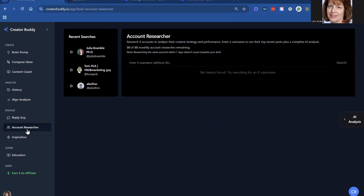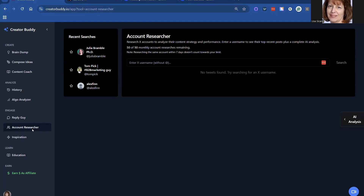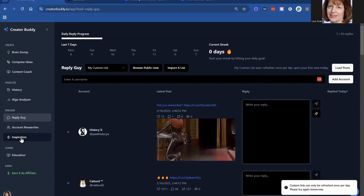This tool just keeps getting better — it's incredible. Here's the Research section. You can put in your friends' names, people you follow, and you can even get inspiration from content you've seen. You can do this by using the Creator Buddy extension on Google Chrome that you can get to help you with that. So that's fabulous.